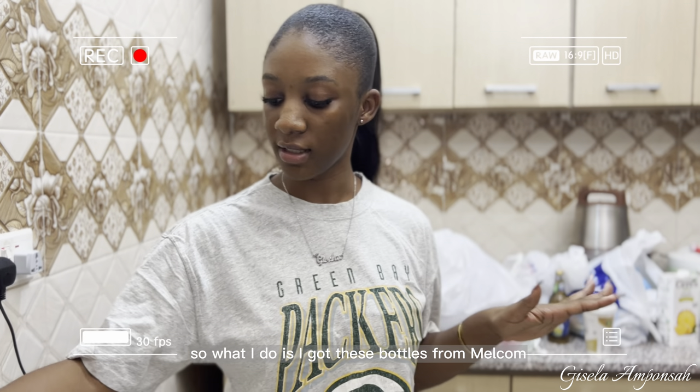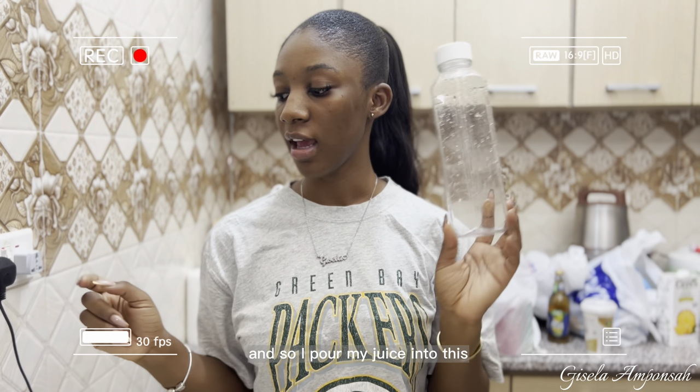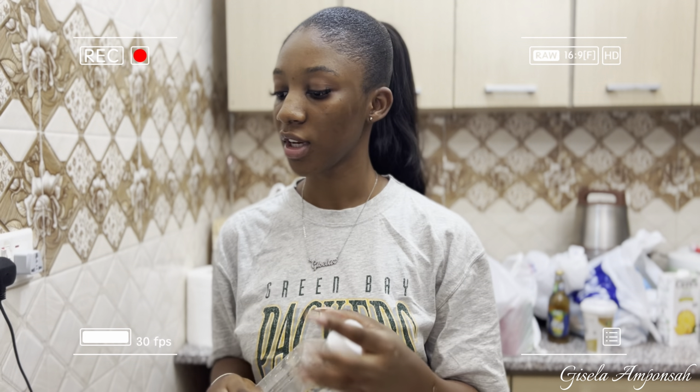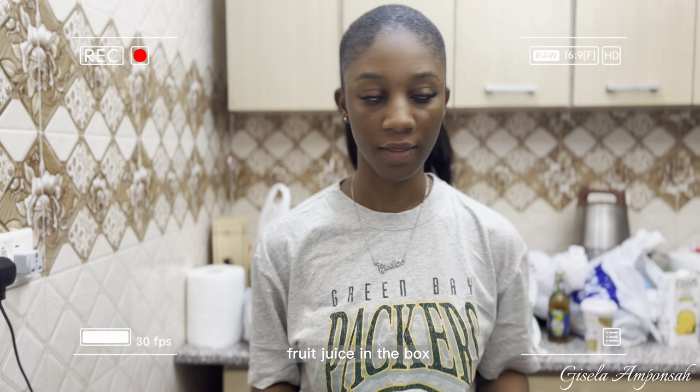What I do is use these bottles I got from Melcom for about 10 cedis last year — I pour my juice from the box into these bottles and put them in the fridge. Apparently it's not safe to keep your food or juice in the cardboard box packaging.